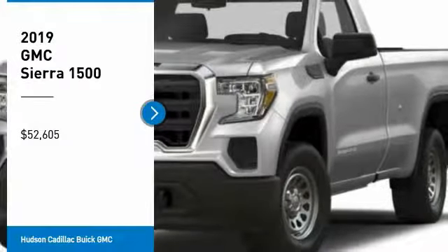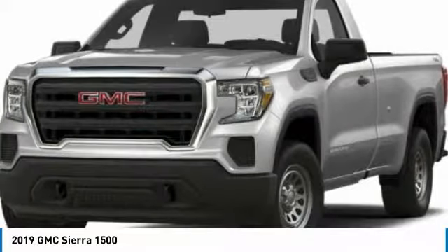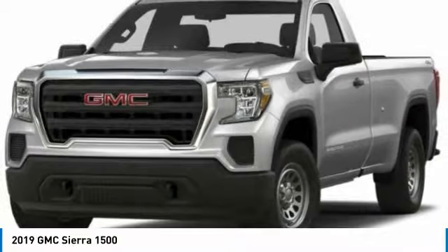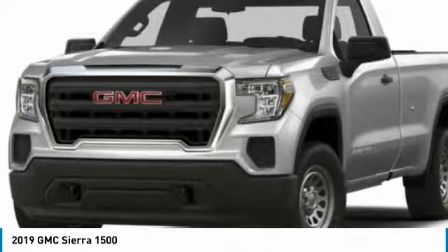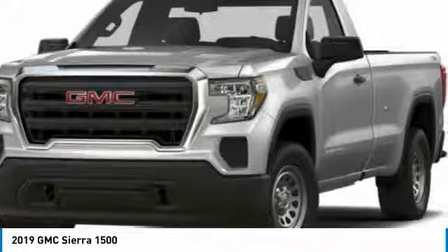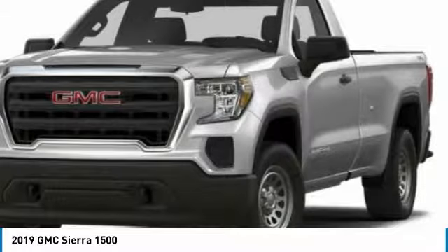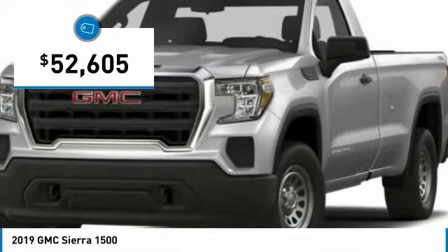Stop by and take a look at the 2019 Sierra 1500. The GMC Sierra is a full-size pickup with all the functionality you could expect. With multiple trim levels, the GMC Sierra provides a wide range of features for you to enjoy. Power and advanced technology can both be found in this fantastic truck and is priced below $55,000.